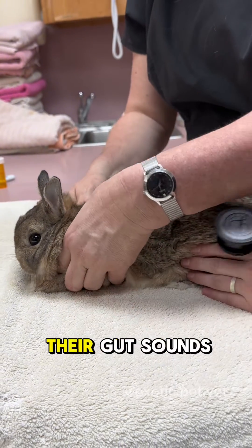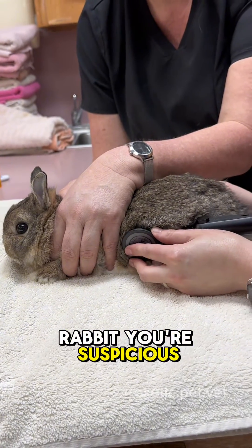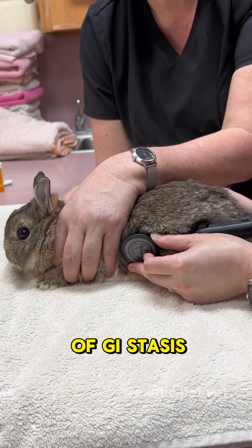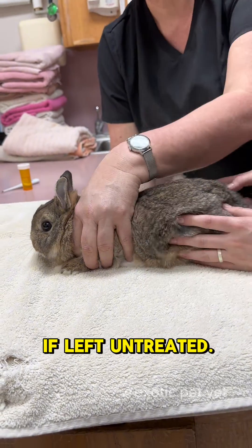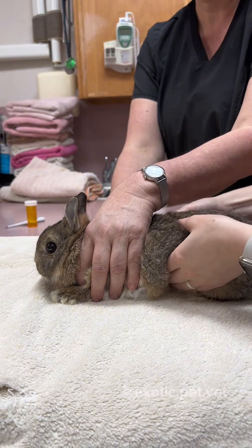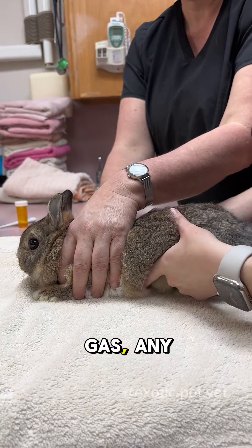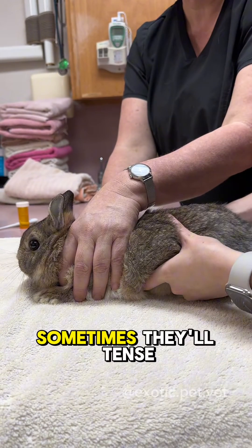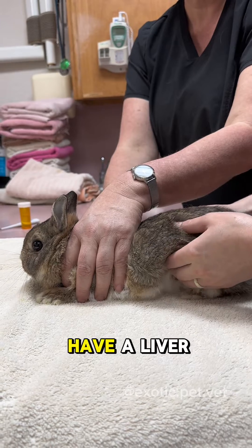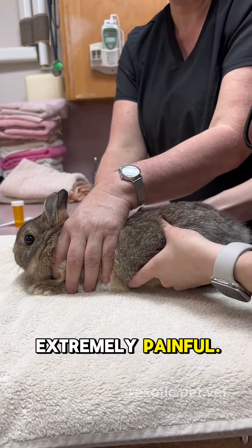I also listen to their gut sounds, especially for any rabbit you're suspicious of having GI stasis, which is a syndrome that can be deadly if left untreated. Then I take a good feel of their belly — I feel for any masses or swellings, any amount of gas, any signs of pain. Sometimes they'll tense up, especially if they have liver lobe torsion or GI stasis, because those are extremely painful.